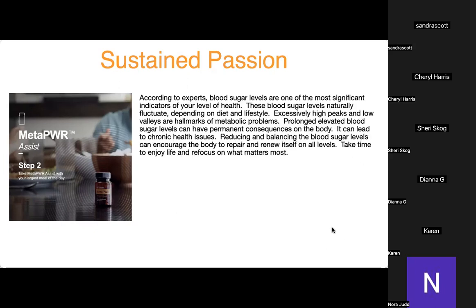According to experts, blood sugar levels are one of the most significant indicators of your level of health. Blood sugar naturally fluctuates depending on diet and lifestyle, but excessive high peaks and low valleys are hallmarks of metabolic problems. Prolonged elevated blood sugar can have permanent consequences and lead to chronic health issues. Reducing and balancing blood sugar levels encourages the body to repair and renew itself — if you're not fighting fire anymore, your body can be still and finally start repairing.